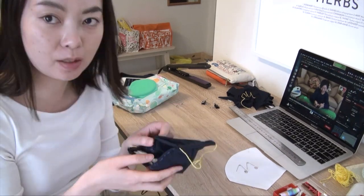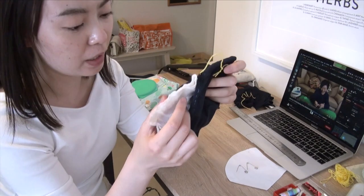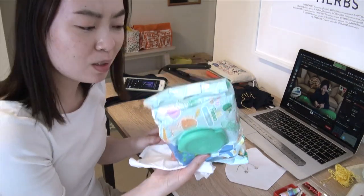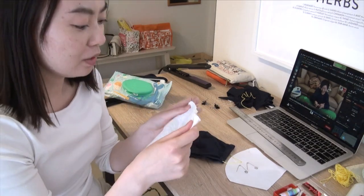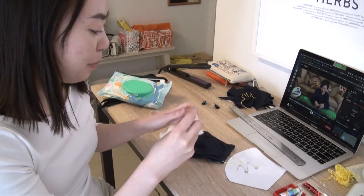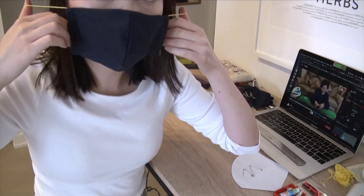After about two hours I'm finally done with the mask. It's a reusable mask — you can put filters inside so it has three layers, and the middle layer is something you can change out every day. I'm using dried pampers wipes as the filter material. On some Chinese social media they say these wipes are great filter materials — you buy a pack, dry them out, and use them as filters. My entire pack is already dried up so I didn't need that extra step.